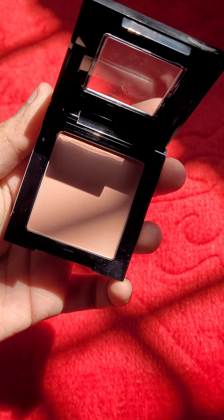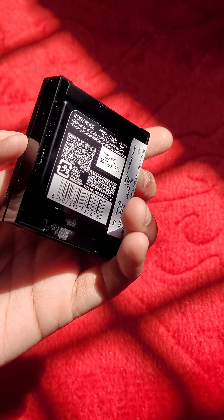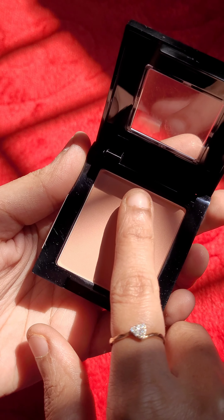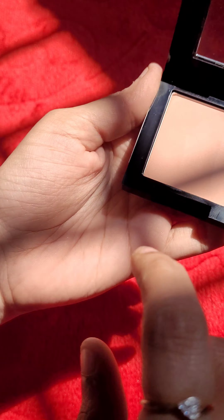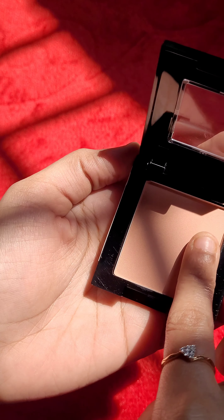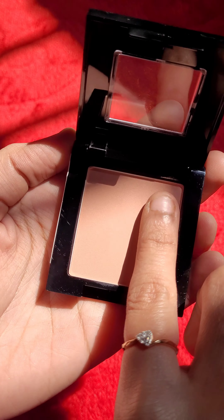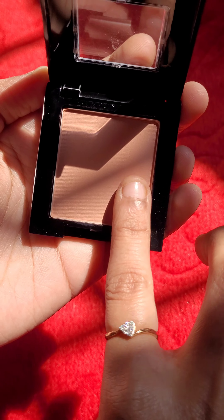Maybelline Fit Me Blush is a lightweight blush powder suitable for daily wear and for parties and all kinds of occasions. This blendable, natural makeup cheek blush enhances your skin tone with a natural radiant glow, blends seamlessly, and is long lasting. When I used it, it stayed on my skin for more than 10 hours and is ideal for every skin tone.